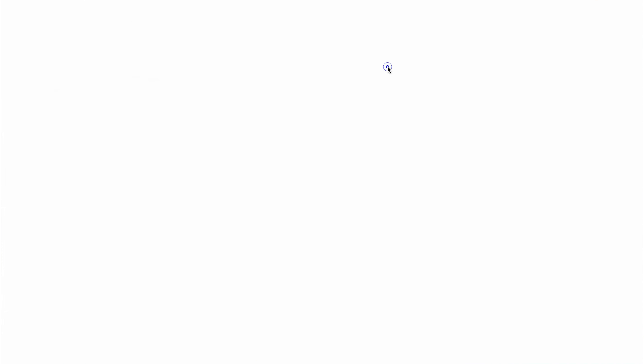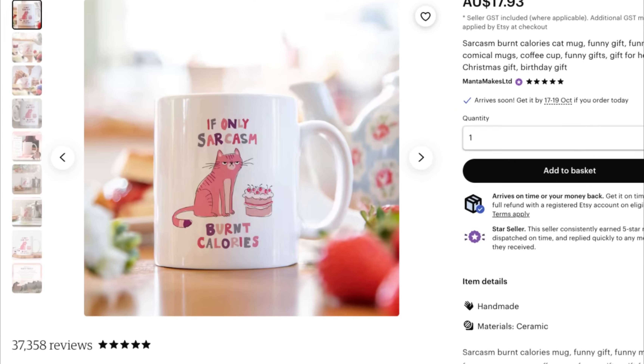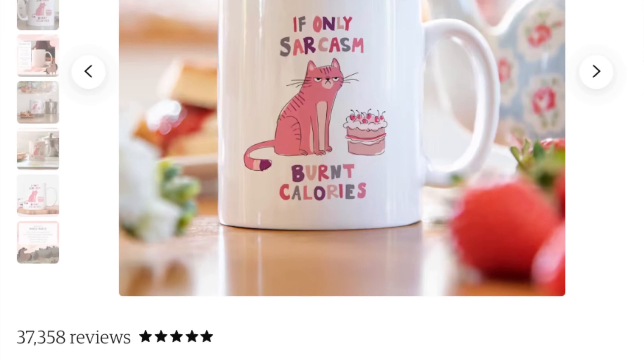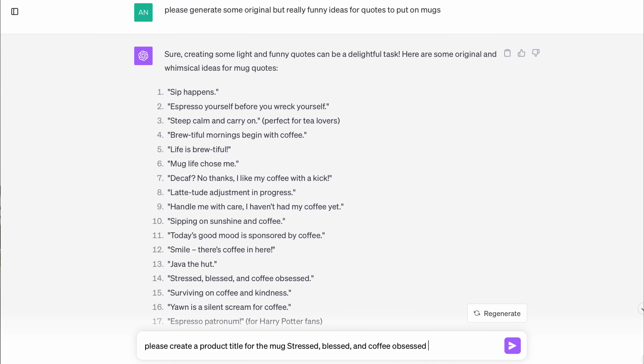You've seen businesses making thousands of dollars per month selling simple products online, like mugs on Etsy. An example is this product just here. Would you believe how much it's making? This product is making well over tens of thousands of dollars a month of income, just from a mug. But this is an opportunity for you guys. Today we're not just discussing these success stories — we're diving right into the creation of one, right here, right now. And we'll leverage the power of AI to do all the heavy lifting for us.